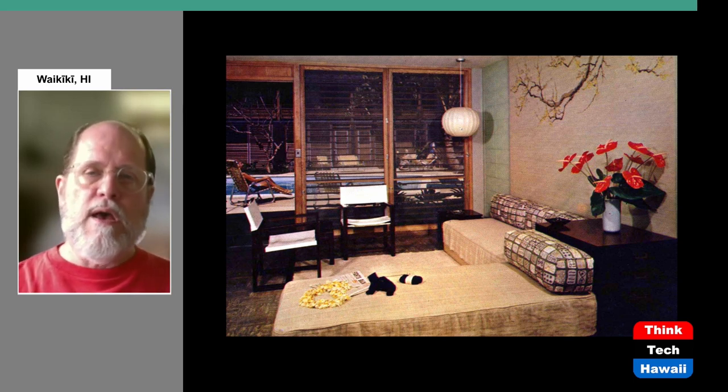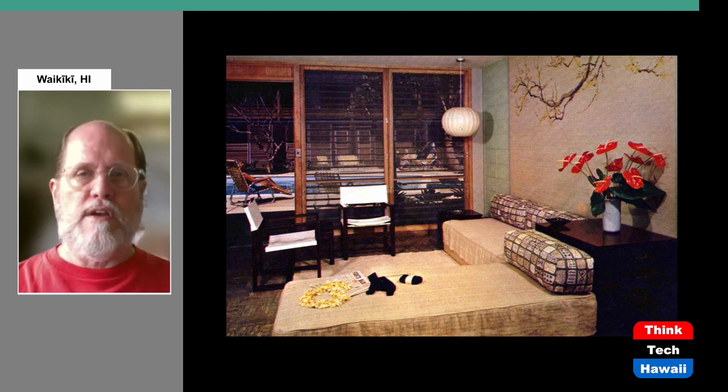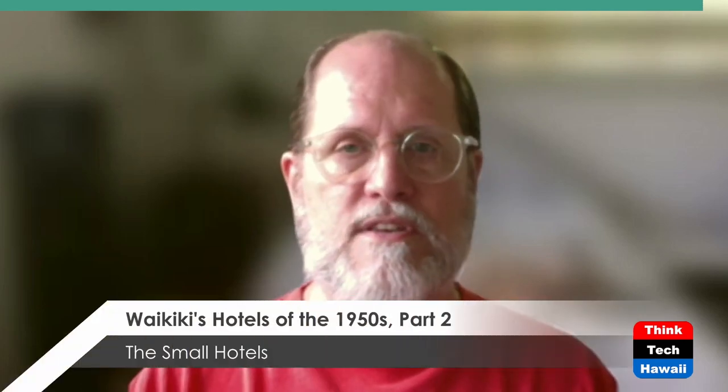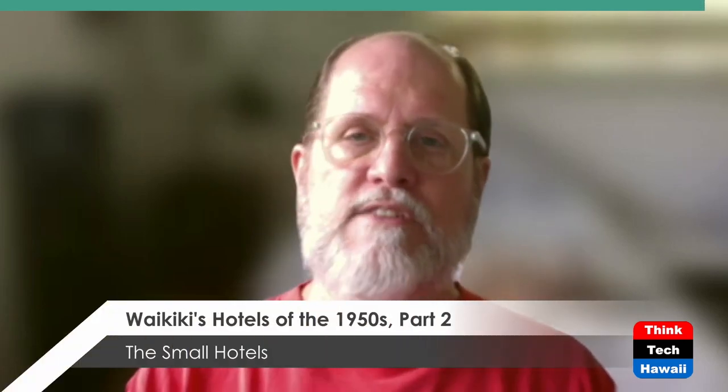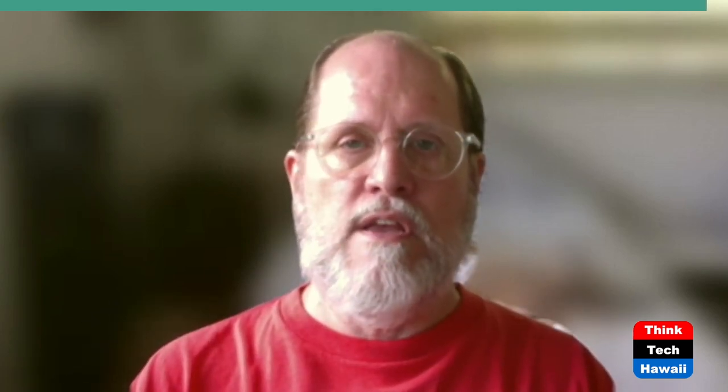That brings us to the end of this episode of Dokumomo Hawaii and Humane Architecture here on ThinkTech Hawaii. I am your host DeSoto Brown. Again, if you're watching this on YouTube, please subscribe and give us a like — it helps us out. Thanks for joining me, and I hope you'll continue watching ThinkTech Hawaii as we discuss all kinds of fascinating and interesting stuff. Until the next time — aloha.